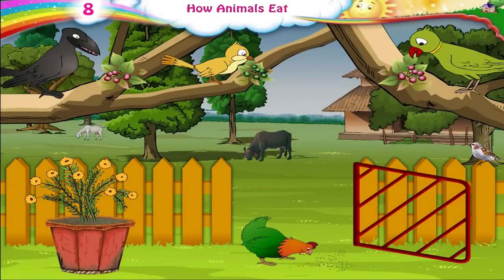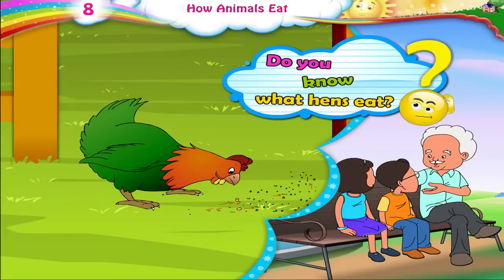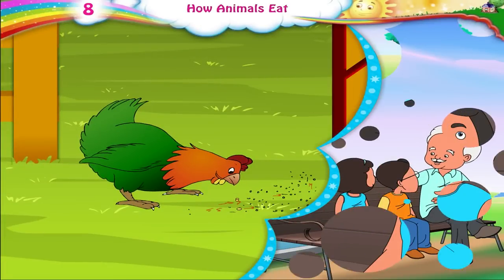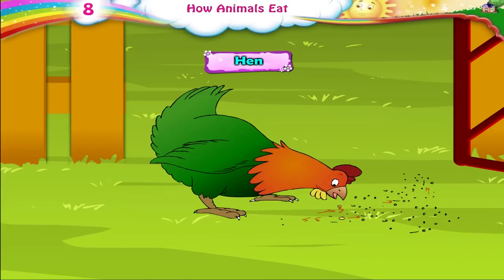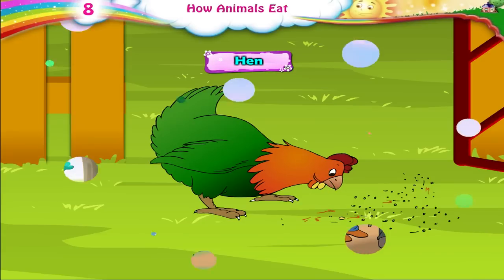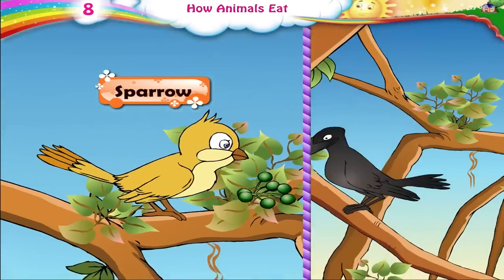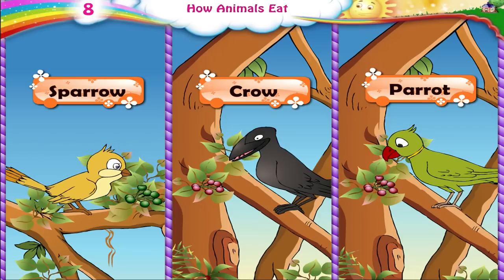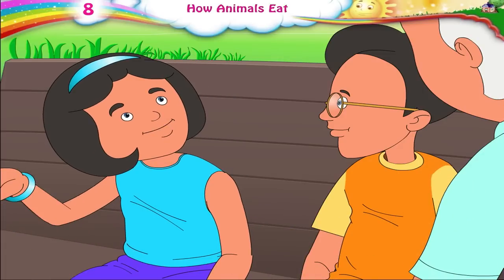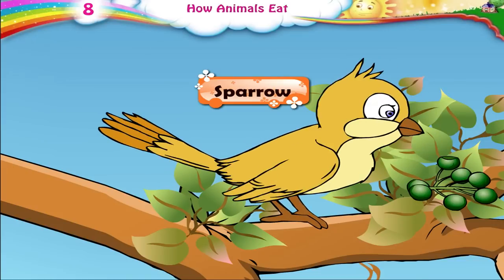Different kinds of birds take their food in different ways. Ria, do you know what hens eat? Yes, Dada Ji. Birds like hens pick up grains and worms with their beaks. Very good, Ria. Other birds like sparrows, crows, and parrots peck at fruits with their beaks, break off a piece, and swallow it. Do birds have teeth? Birds do not have teeth. They swallow the food they pick up without chewing.